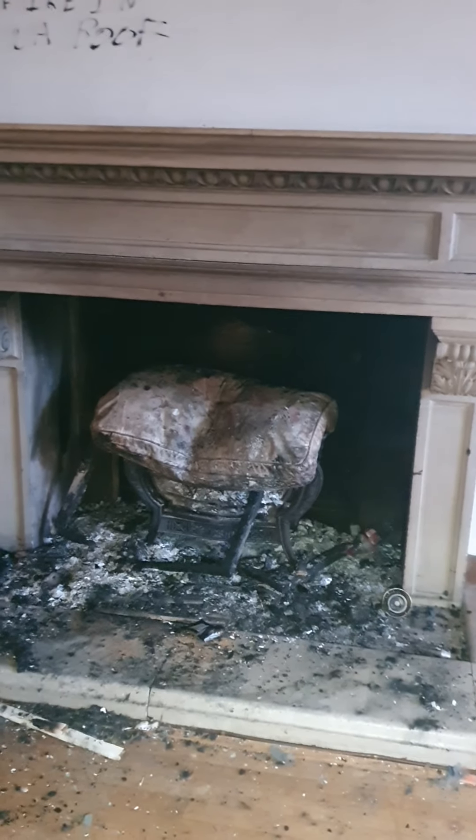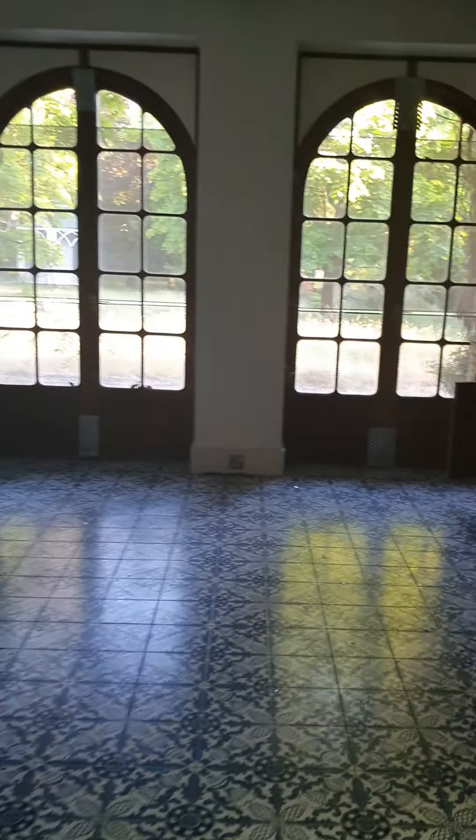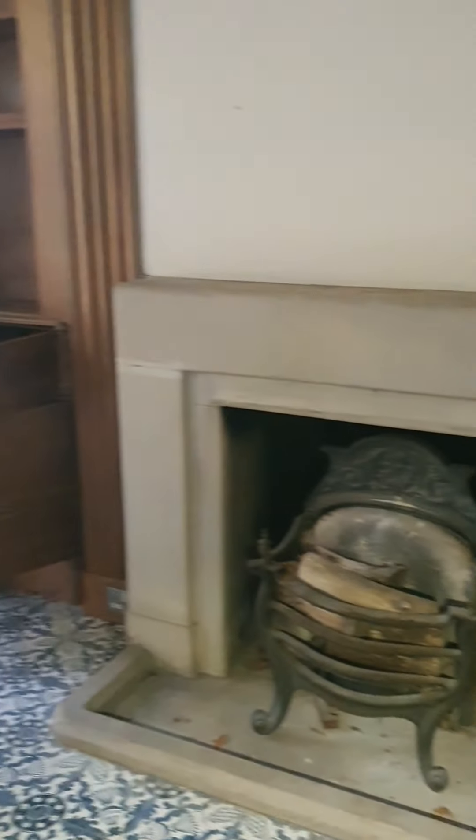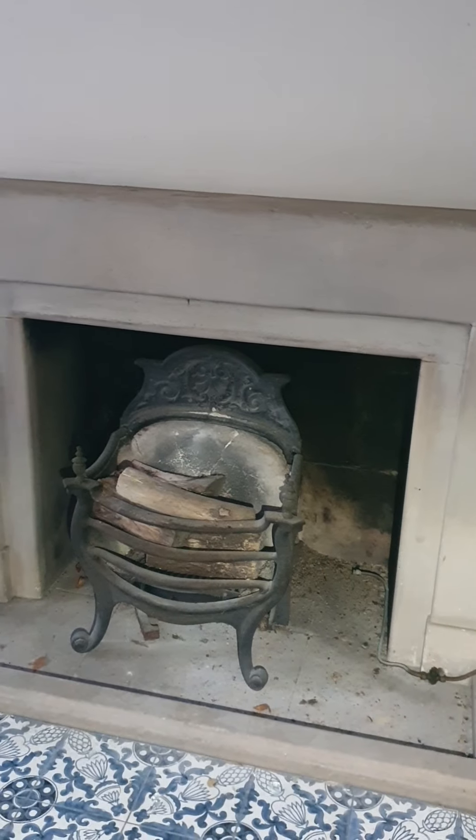The fireplace is all burnt out - people have been burning god knows what in that. This house is pretty big, as I said. Look at the floor in here guys - it's quite nice actually. Another fireplace. Some cupboards.